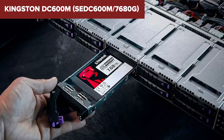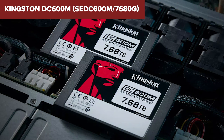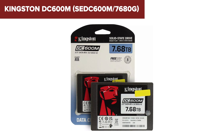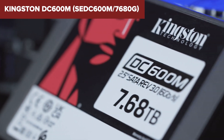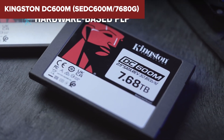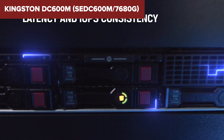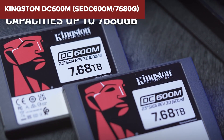One notable downside is that, despite its robust performance, the DC600M may not deliver the cutting-edge speeds of NVMe SSDs, which could be a limitation for environments requiring the highest throughput. Overall, the Kingston DC600M is a reliable choice for data centers looking for durable and consistent performance. It offers large storage capacity and robust data protection features, making it suitable for various enterprise storage needs. More details can be found on Amazon through the link in the video description below.